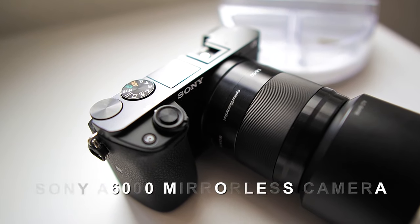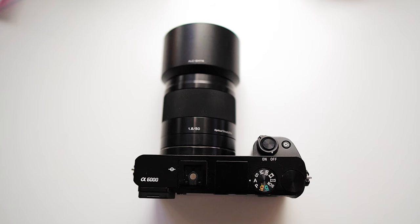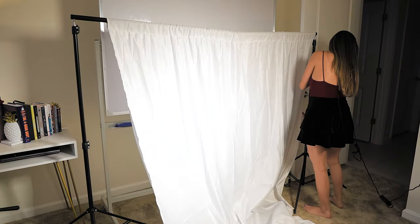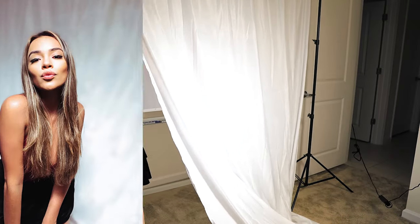My first mirrorless camera was the Sony a6000, and this was my favorite one for pictures for a long time. This is the Julius Studio backdrop — I like to use this for my videos. I rarely use it, but when I do it's usually because I need a portrait photo done.